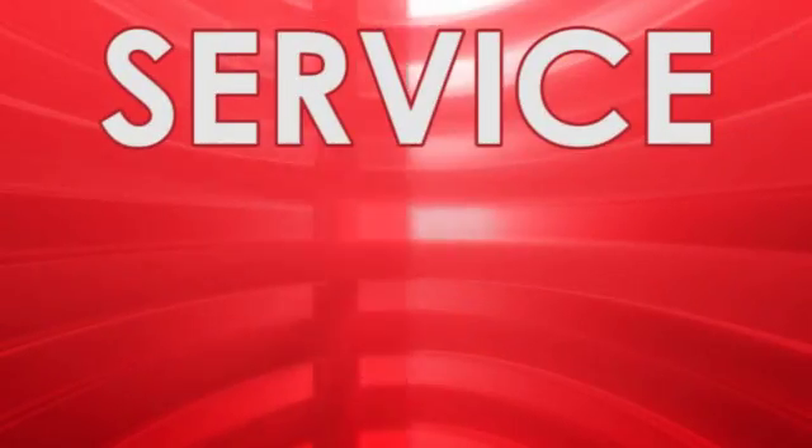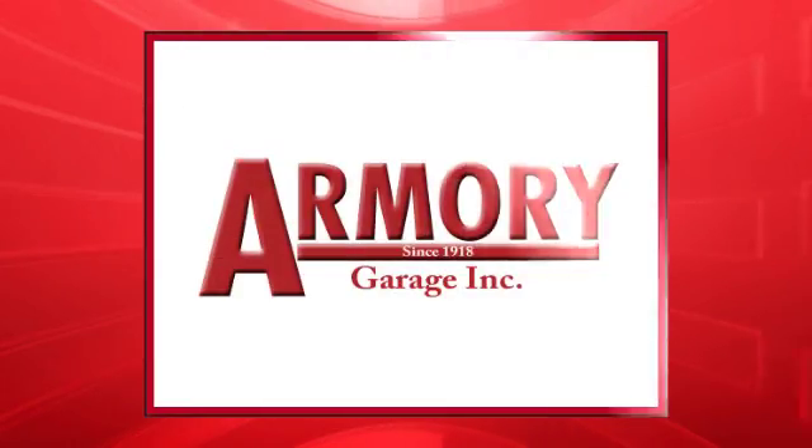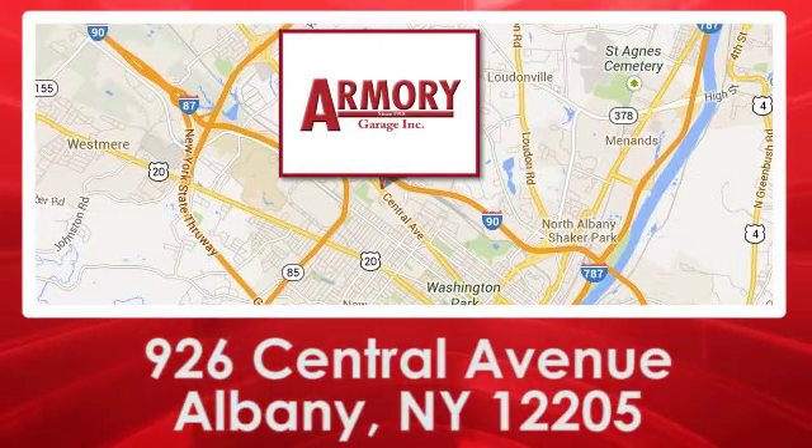For service, selection and value, choose Armory Garage. We're conveniently located at 926 Central Avenue in Albany, New York.